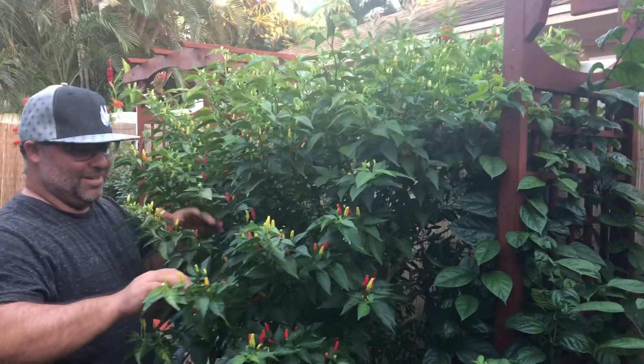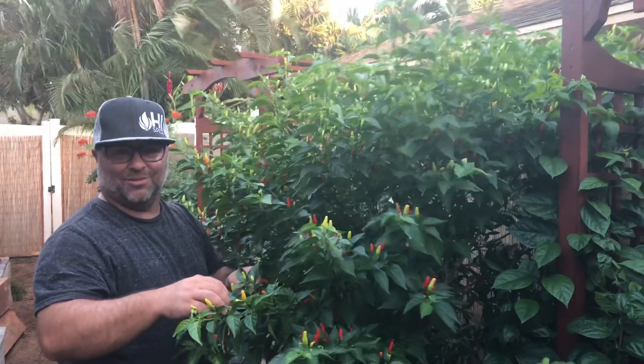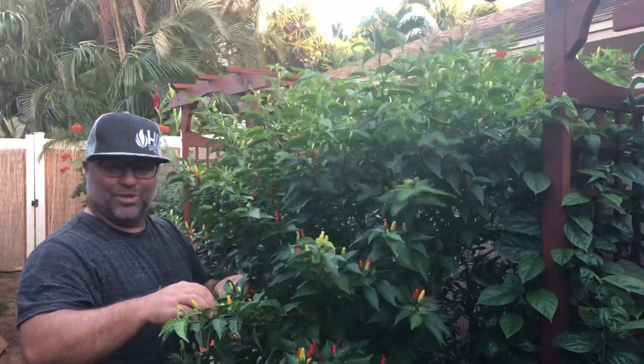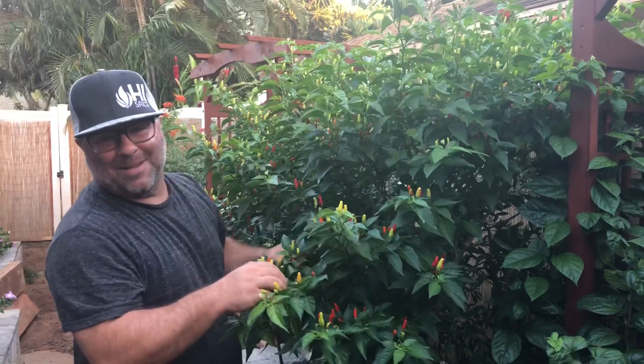This thing is loaded and they're not super hot. They pack, on average, about 30,000 Scovilles, but when you put cups and cups of them into something they start adding up and they pack a nice punch.